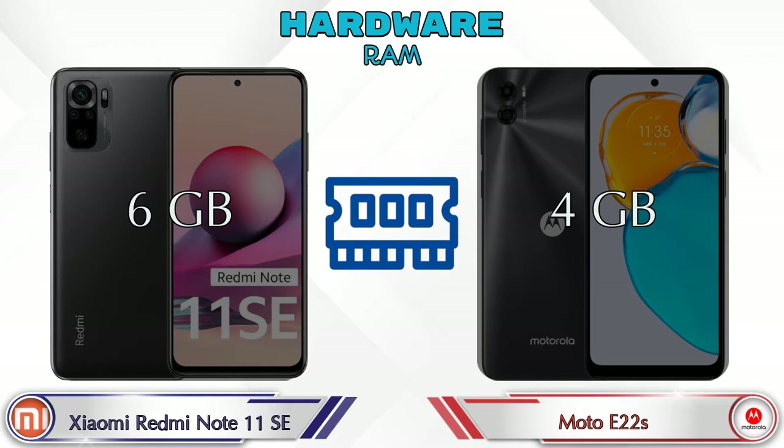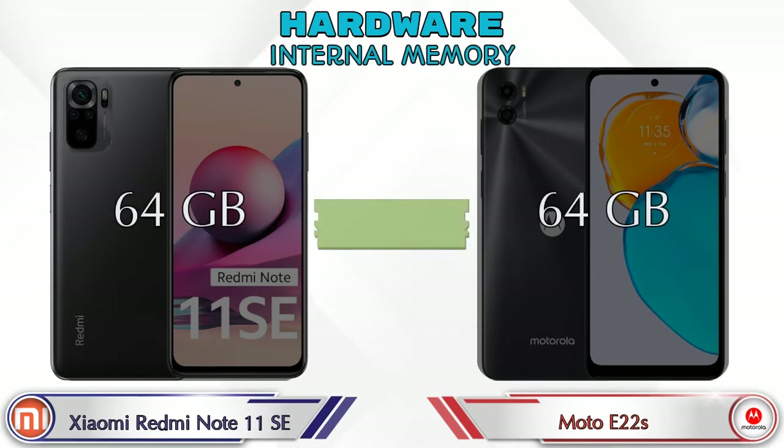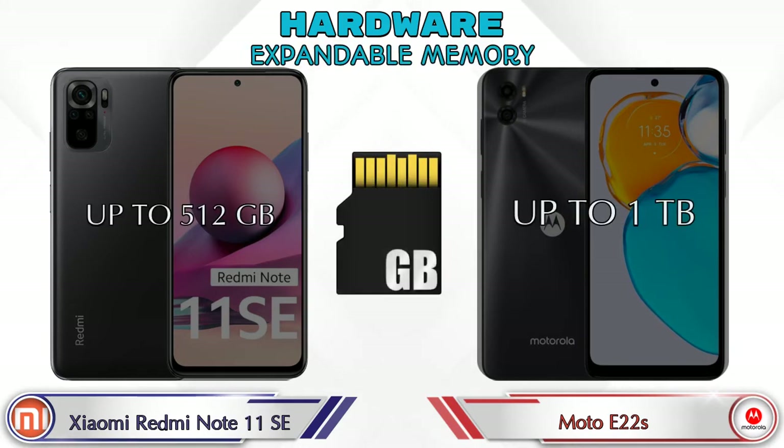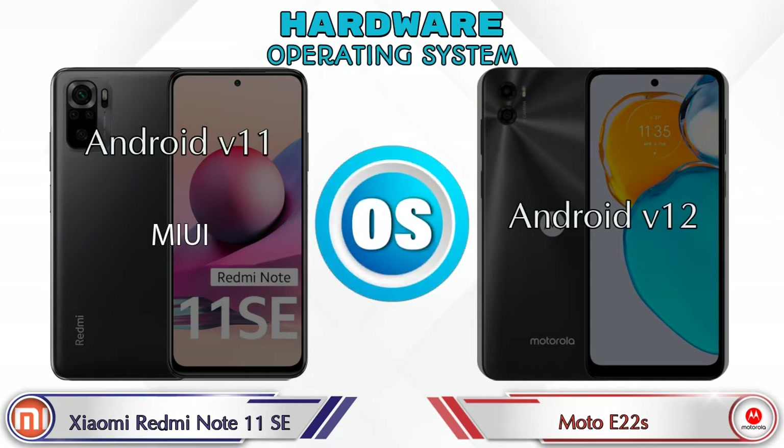Internal memory is the same in both phones, which is 64GB. For expandable memory, Redmi Note 11 SE supports up to 512GB and Moto E22s supports up to 1TB. The operating system in Redmi Note 11 SE is Android v11 and in Moto E22s it's Android v12.